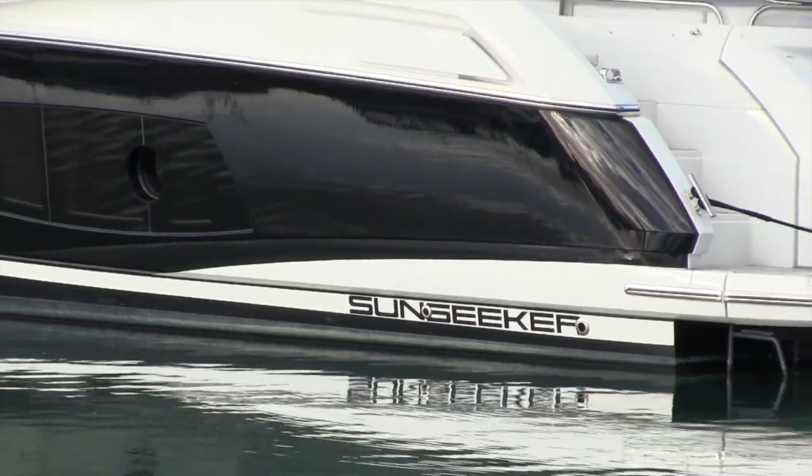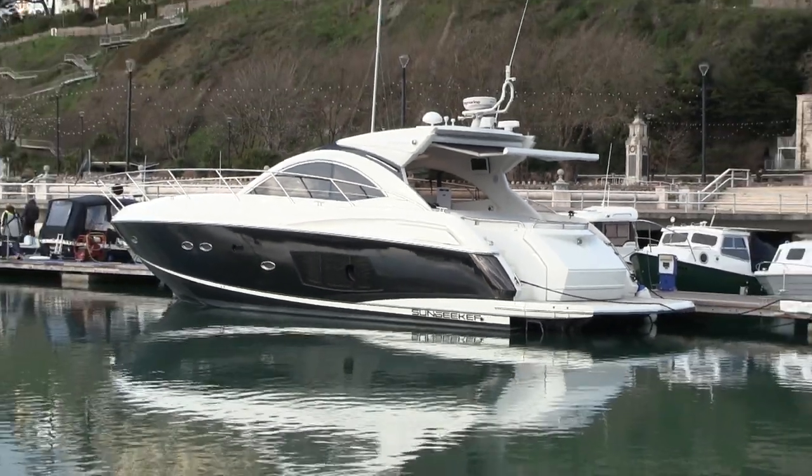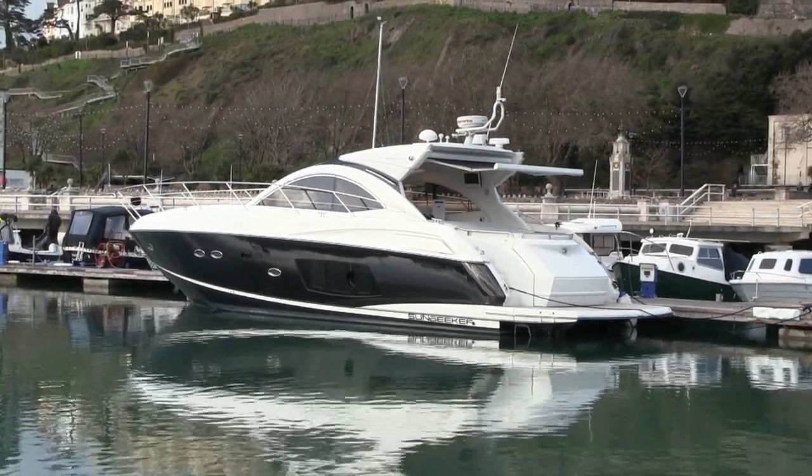The San Remo is a fantastic boat without question — beautifully finished, very modern and a very stylish machine indeed. But I certainly wouldn't rule out these Portofino 48s. I'm sat here now on a really comfortable, absolutely immaculate example. It gives you everything the San Remo does — it might not have quite the super-modern finish and the big windows, but it does come in at a lower price point and offers pretty much the same experience out on the water.